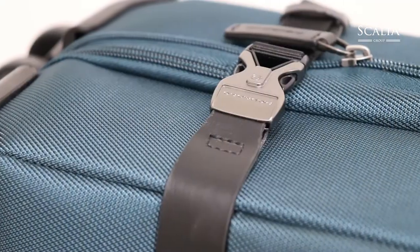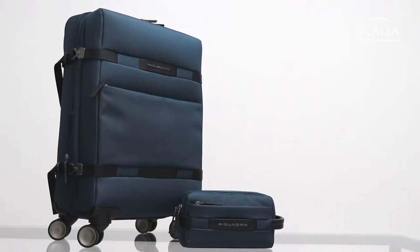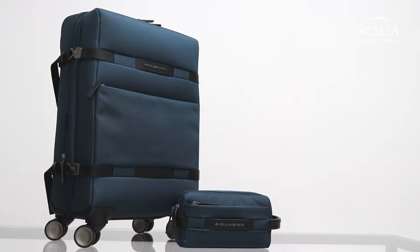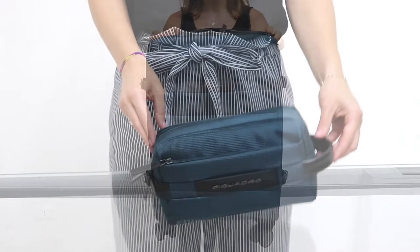For the ambitious traveler, Piquadro offers the MOVE 2 collection — a continuation of the popular MOVE collection, featuring trolleys and accessories designed for the modern traveler.